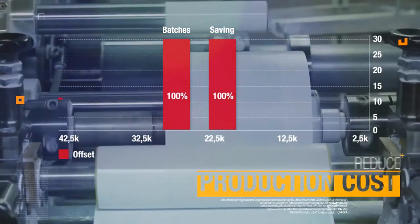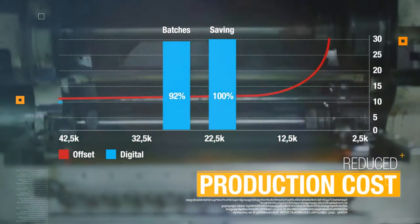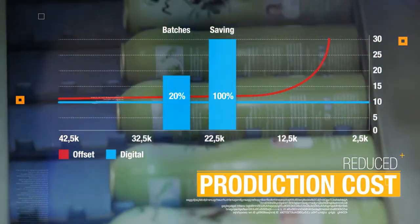Reduced production cost. The smaller the batch, the bigger the save. Thanks to the advanced and fully customizable process, printing small quantities like 20,000 tubes almost halved the production cost.